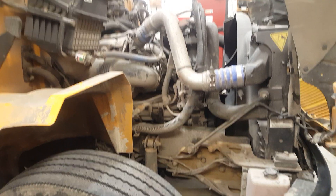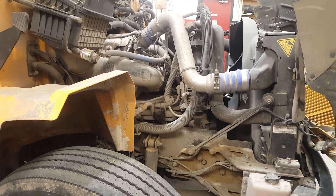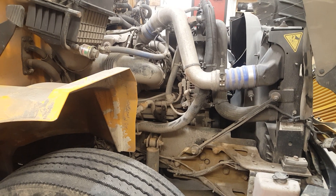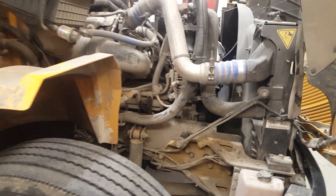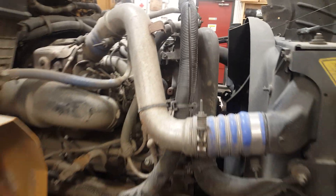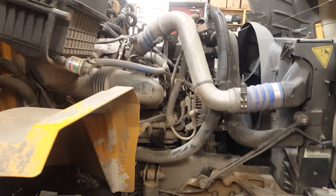Here we're looking at a 2010 MaxxForce DT with a failed EGR cooler. It was indicated in the oil sample — critical level coolant in the oil. The giveaway was coolant blowing out the surge tank cap at 15 PSI. We put a gauge on the cooling system and it was getting up to 25 PSI, so the cap isn't going to hold it — it's just blowing out.